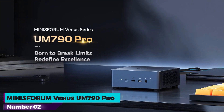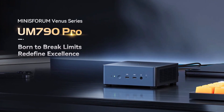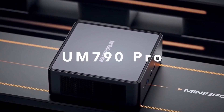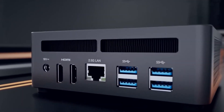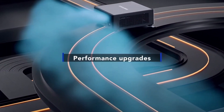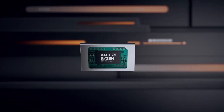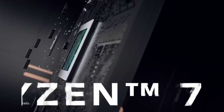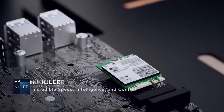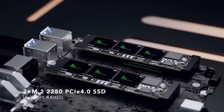Number 2: Minisforum Venus UM790 Pro. The Minisforum Venus UM790 Pro is a high-performance mini PC designed to meet the needs of demanding users. Powered by the AMD Ryzen 9 7940HS processor, it features 8 cores and 16 threads, with a maximum speed of 5.2 GHz and a 16 MB cache. The processor is complemented by the AMD Radeon 780M graphics coprocessor, which operates at a frequency of 2.8 GHz, making it suitable for a range of AI applications without compromising CPU and GPU performance.